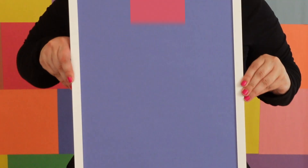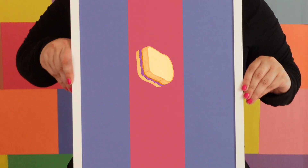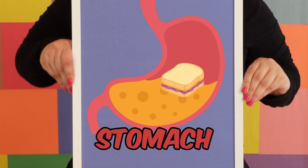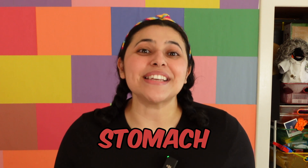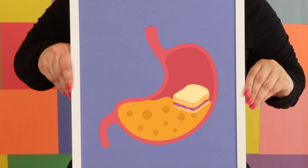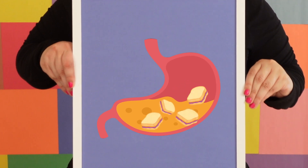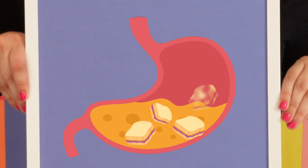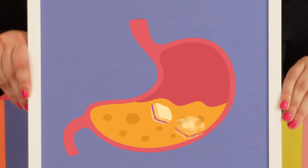Let's see where my PB&J is now. After I swallowed the food, it traveled down a long tube called the esophagus, which connects the mouth to our next stop — the stomach. My stomach has muscles that are churning and mashing it up into even smaller pieces. My stomach also has hydrochloric acid, which helps to dissolve the sandwich before it moves on.